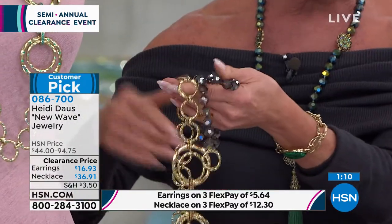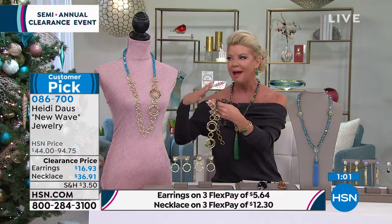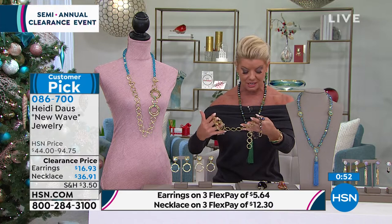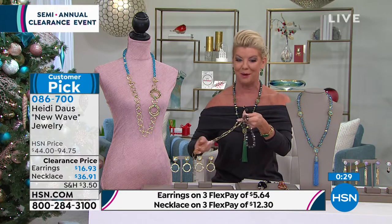Each necklace: the beaded necklace is 19 and a half inches in length. This dynamite textured hammered orbital necklace that has that hand hammered finish and beautiful golden polish that looks like it was all done by hand — that's 20 and a half inches in length. So you can mix and match, showcase all those different looks together. Think about this: that would be under $20 for either one of these necklaces on their own. It was a customer pick when it was close to a hundred dollars — $94 for the two of them. So we are wildly, wildly busy.